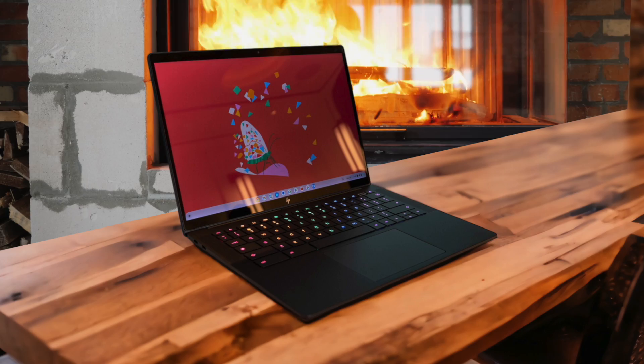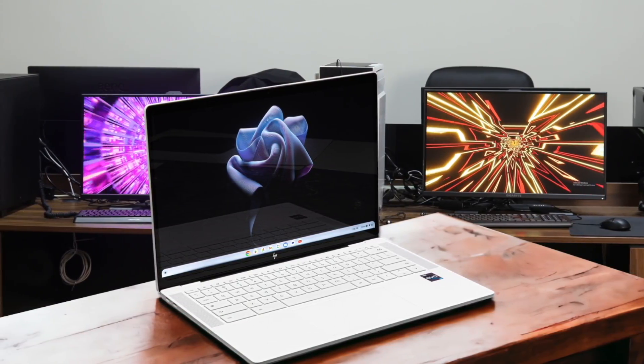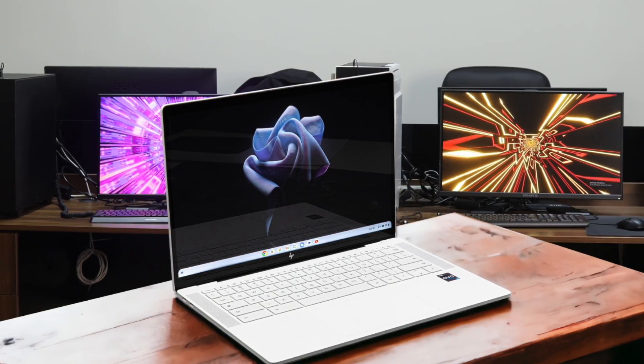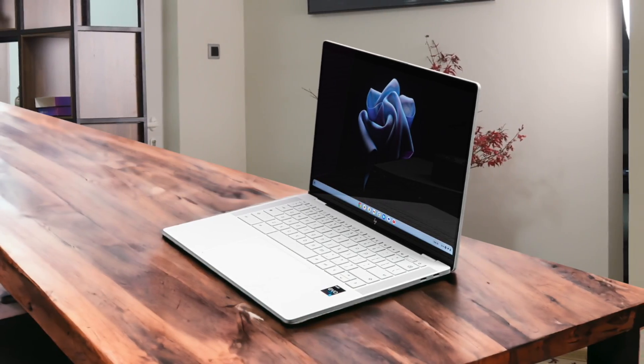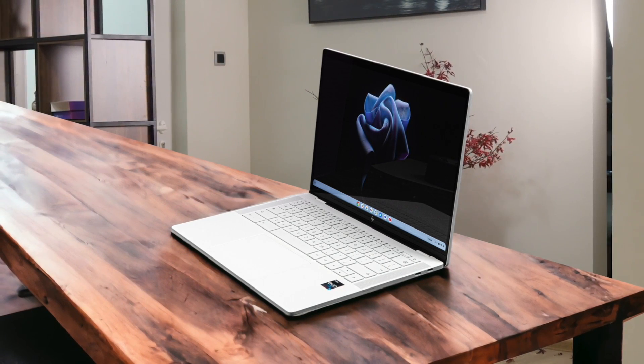One of the standout features for me has been the keyboard. The RGB backlighting is a fun touch, but more importantly, the keys themselves feel fantastic to type on. There's a satisfying tactile feedback with each keystroke, and I've found myself able to type quickly and accurately for extended periods without any discomfort. The 14-inch display is another highlight, with a brightness of up to 1,200 nits — I've had no issues using the Dragonfly Pro outdoors or in brightly lit environments.